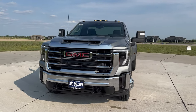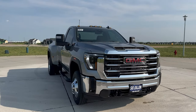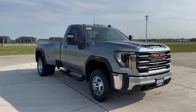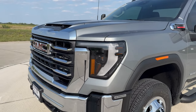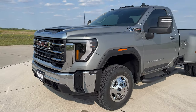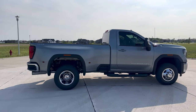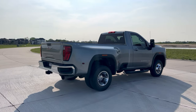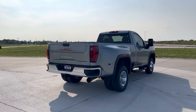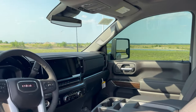This is a 2024 regular cab Sierra 3500 dually with four-wheel drive — a super unique truck. You don't see these very often at all. Really cool and unique — I love the look of them. A short little truck with the dual rear wheels, they just look really cool. This truck is sterling metallic exterior with jet black interior.